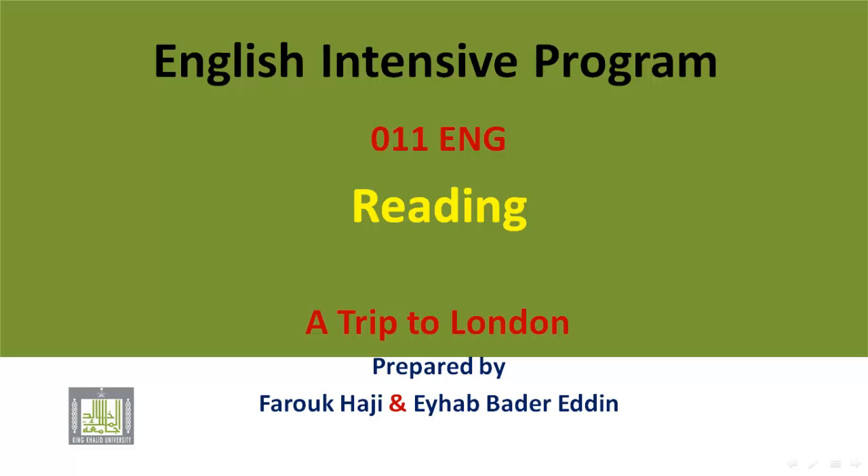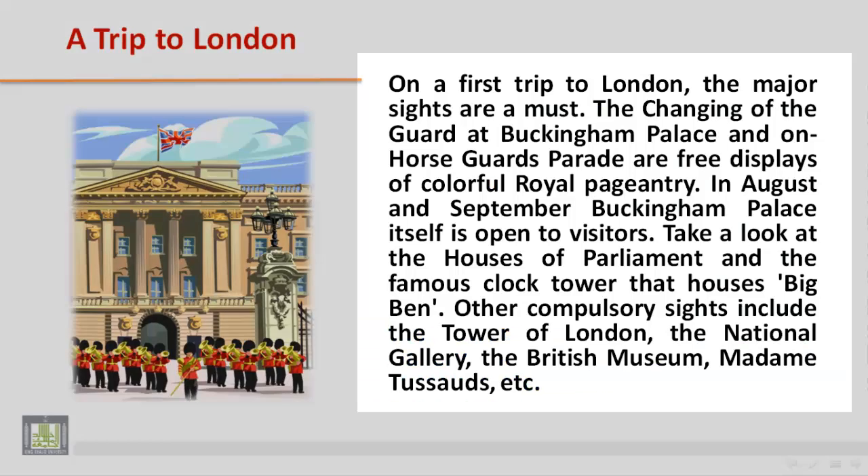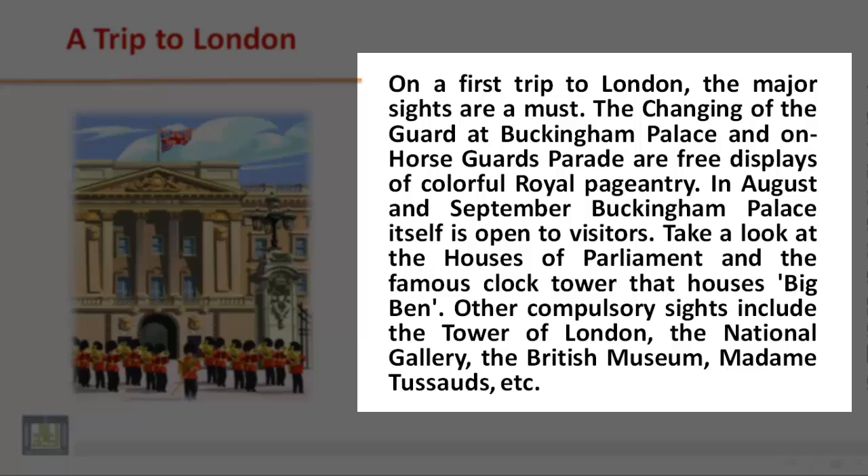English Intensive Program 011: Reading — A Trip to London. On a first trip to London, the major sights are a must. The changing of the guard at Buckingham Palace and on Horse Guards Parade are free displays of colourful royal pageantry. In August and September, Buckingham Palace itself is open to visitors.